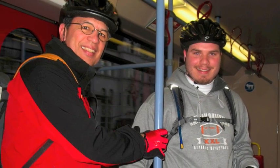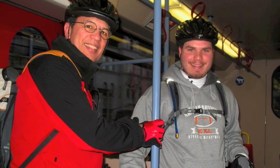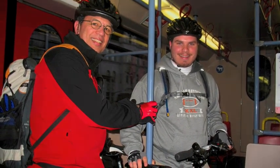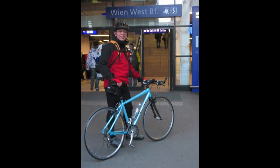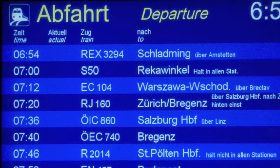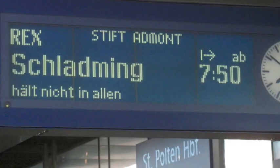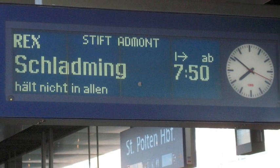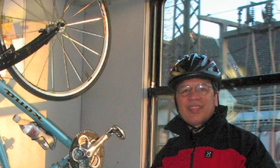The next morning we caught the U-Bahn over to West Bahnhof — pretty quick and easy to get there. We didn't want to burn up any energy before we started our trip. Our train departed at 6:50, things went pretty smooth, no problems there. The train itself was fantastic; they had a hook to hang the bike and we could ride in coach. Great start for the day.